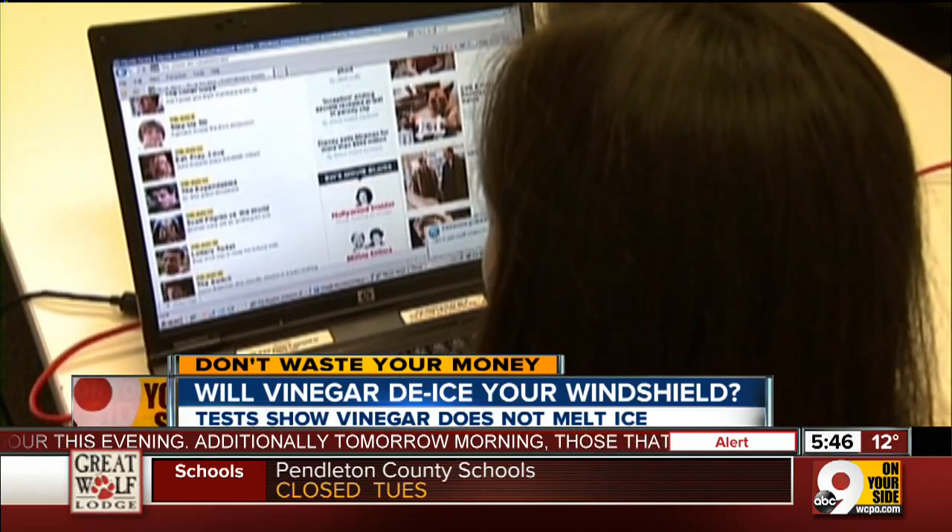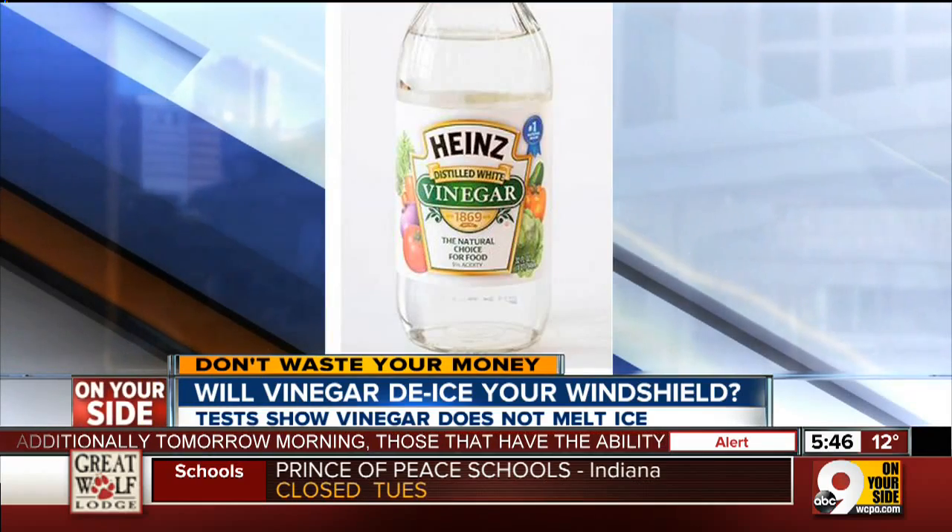Our snowstorm leads into a brutal cold snap. An email is again going viral, suggesting a great way to keep ice off your car. It suggests that you spray a vinegar and water mixture onto your windshield.